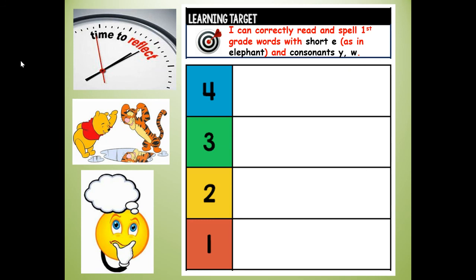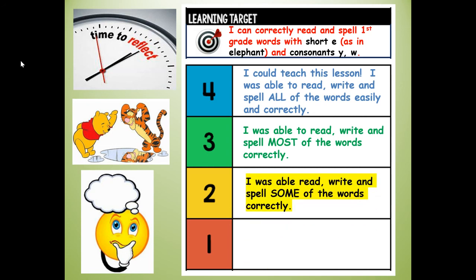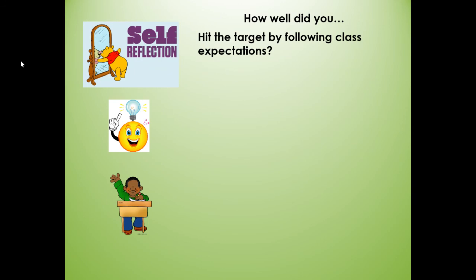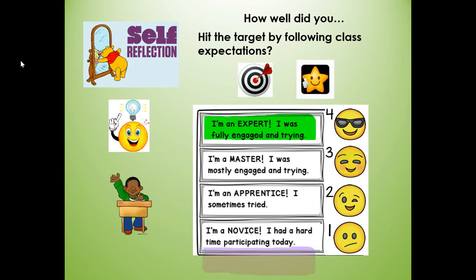Let's reflect on your learning target: I can correctly read and spell first grade words with short E as in elephant, and consonants Y and W. Give yourself a score — four: I could teach this lesson; I read, wrote, and spelled all words easily and correctly. Three: I did most words correctly. Two: I did some words correctly. One: I was not able to read, write, or spell any words correctly. Also reflect on how well you followed class expectations and did your best — four means fully engaged, three mostly engaged, two sometimes tried, one had a hard time participating.